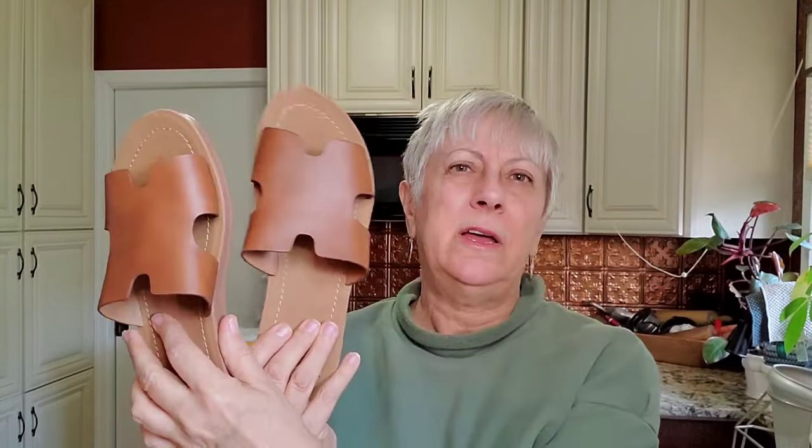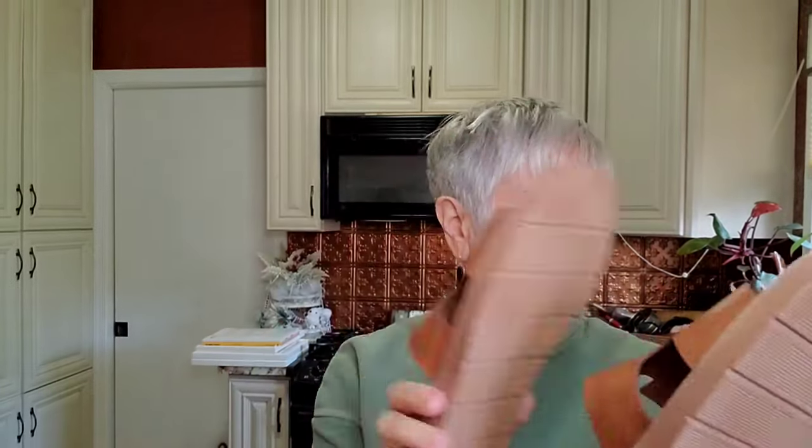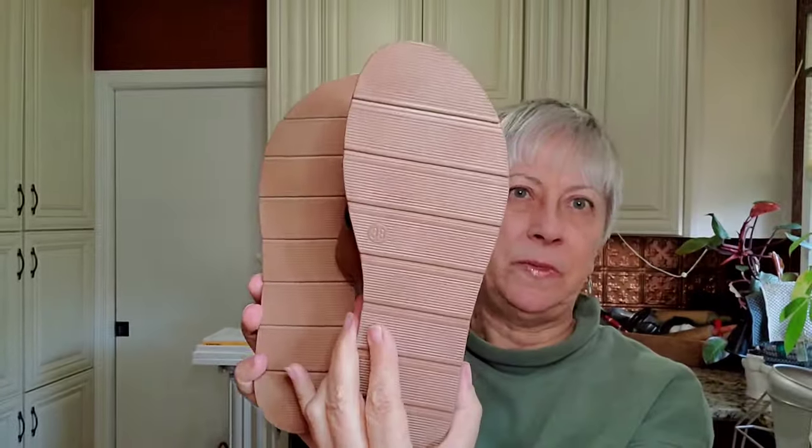I'll put these shoes away to list on Poshmark. I don't think they were ever worn — these are Corky's, and they look unworn. They are a size 38.